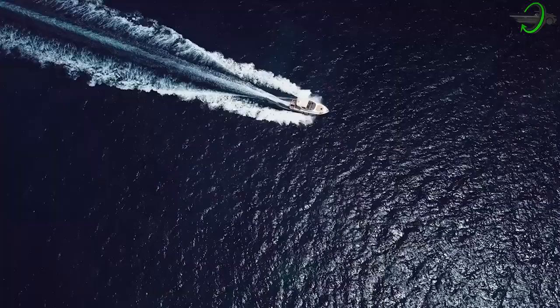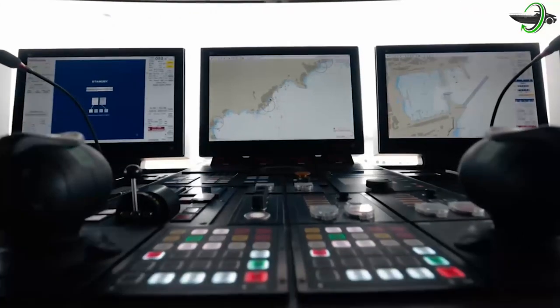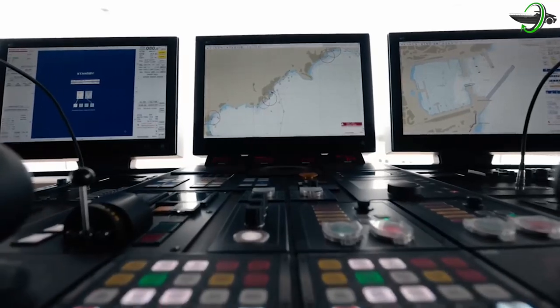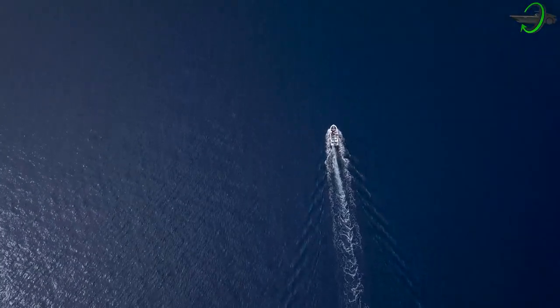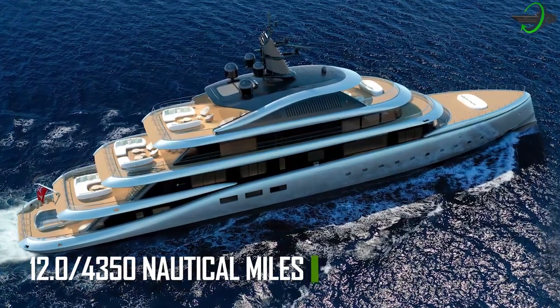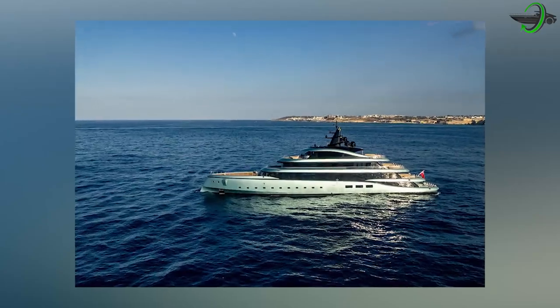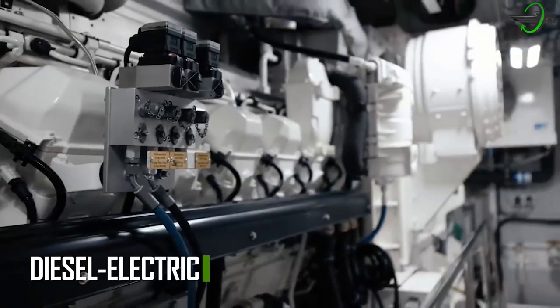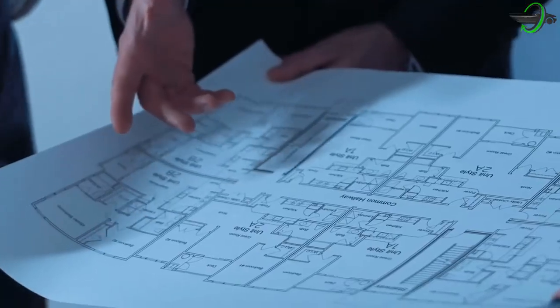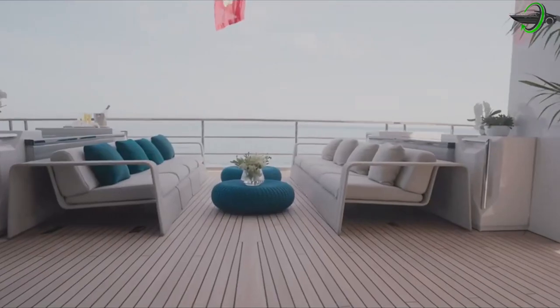She is propelled by five engines manufactured by Caterpillar Inc., giving her a cruising speed of 13.6 knots and a top speed of 15.4 knots. At 13.6 knots, the yacht has a range of 4,350 nautical miles. In addition, Kensho is outfitted with a cutting-edge diesel-electric propulsion system, which consists of electric engines powered by permanent magnets designed to deliver great efficiency and robust power while consuming a small amount of space.